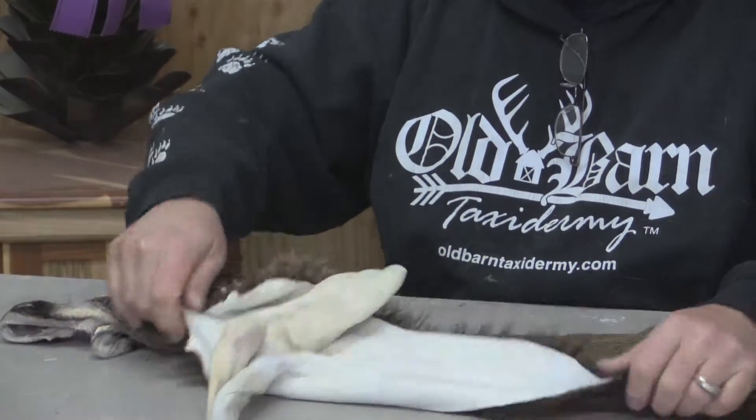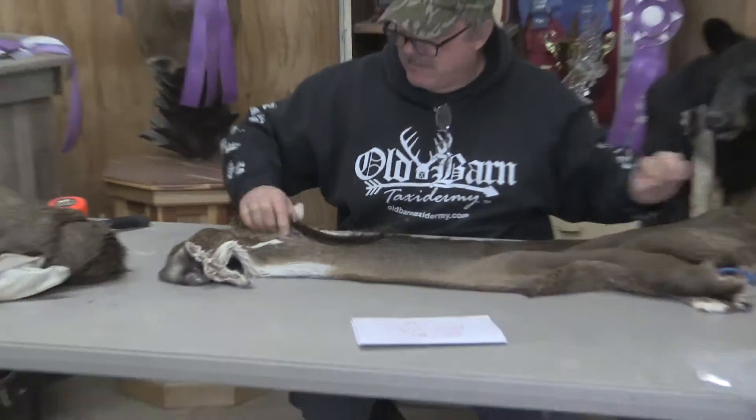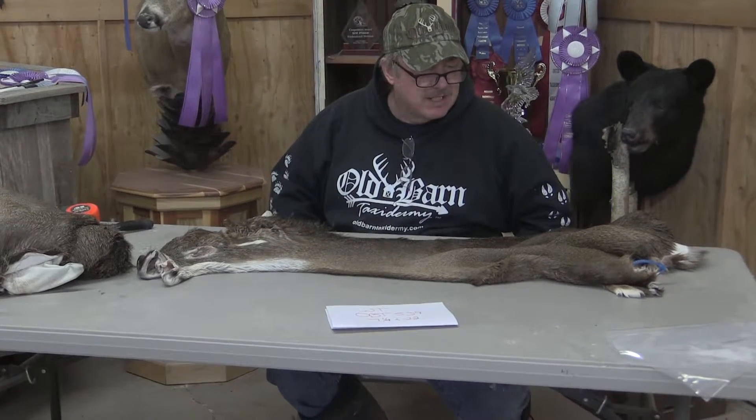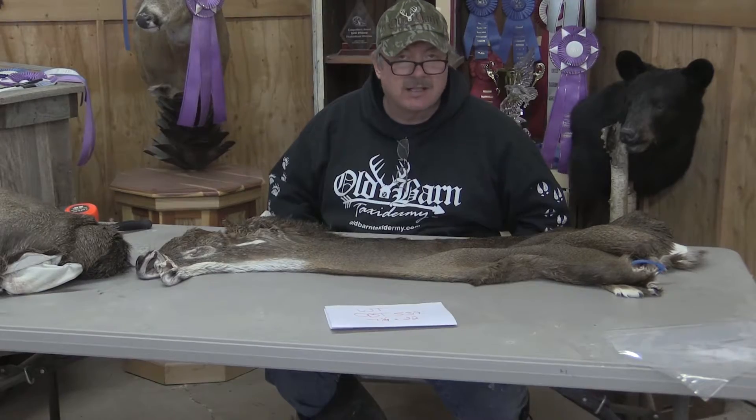It's a nice deer. Makes somebody a nice mount. I just wanted to point out the problem that it does have there. You're going to have to either cut that out, stitch it, or just do a little bit of paint work when you're done. It's a pretty nice piece. If you like this piece or see anything else on the internet, please just give us a call direct. Have a great day.